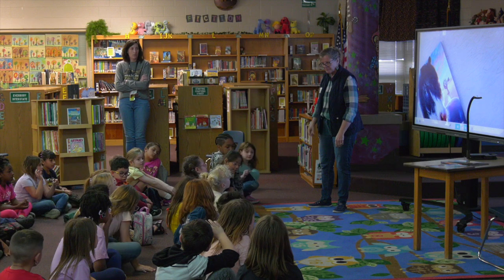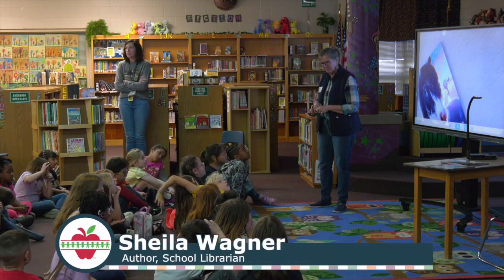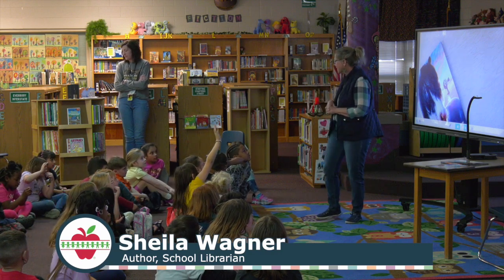So you read the words? I read the words and wrote the words. Did you draw the pictures? No, Mr. Dawson — Scott Dawson did that.